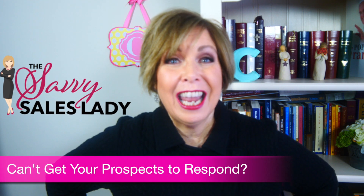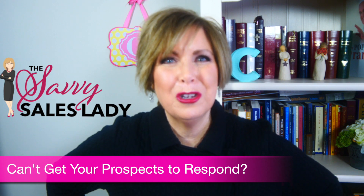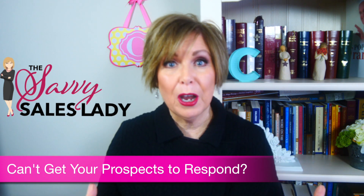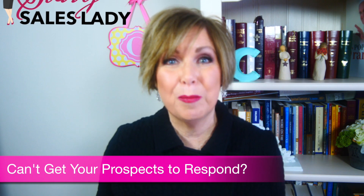Hi, I'm Christine Harrington, the Savvy Sales Lady, your personal YouTube sales coach, helping you to become sales savvy to increase your prosperity so you can help your clients increase their prosperity too.